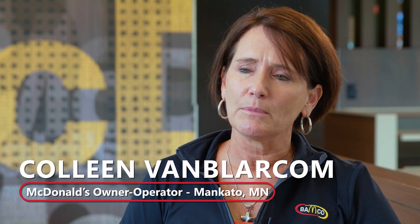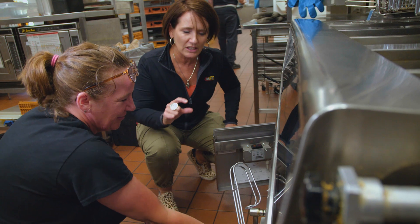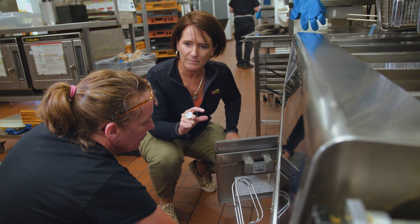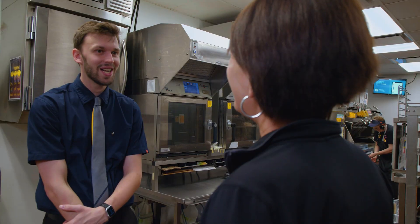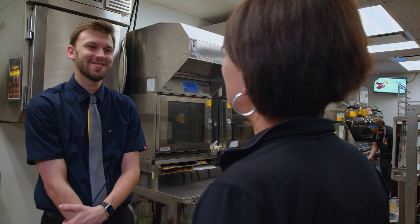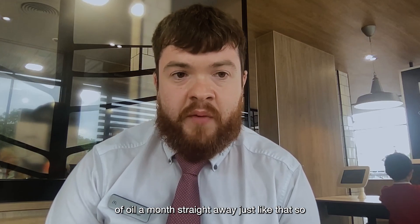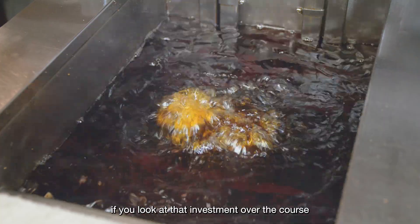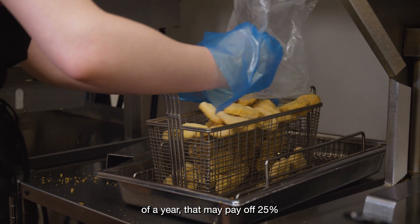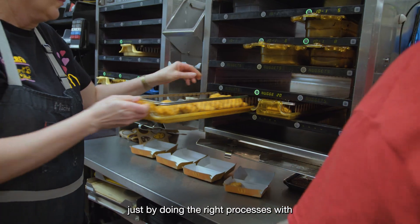Talking with our maintenance team, they really like how they're able to get at least another day out of the oil, which for me as an operator — oil is one of our biggest food expenses. Being able to do that and maintain great quality oil is key. You're looking at saving boxes and boxes of oil a month straight away just off that. Over the course of a year, that may pay off 25% of the costs of your vats just by doing the right processes with the new equipment.